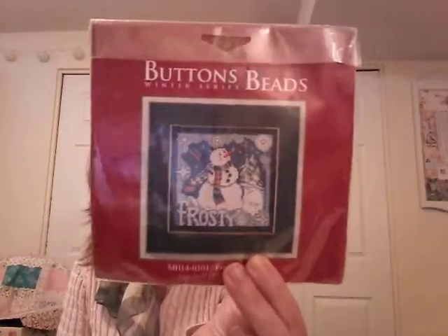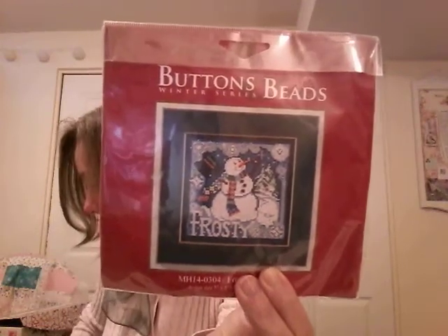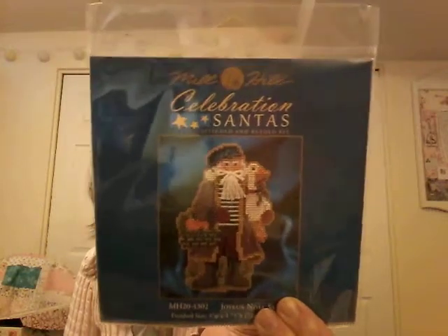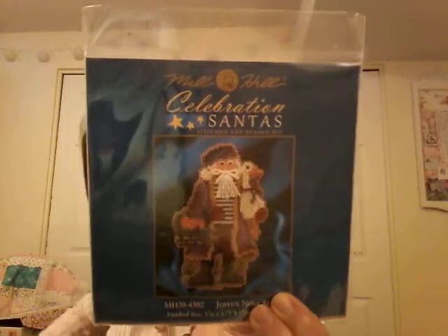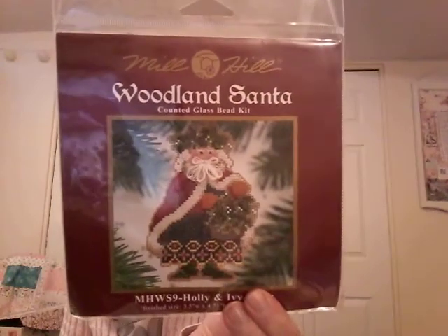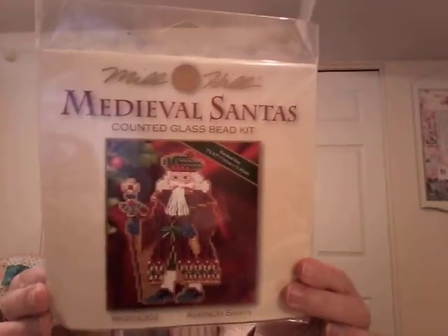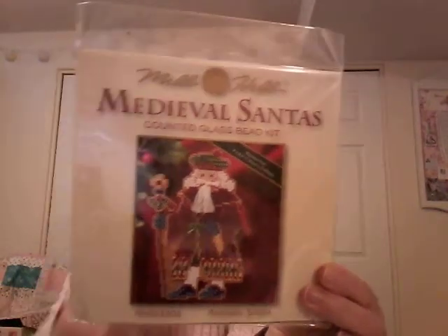Here's a Mill Hill Frosty Buttons and Beads. The Joyeux Noël Santa — I had another one of these and I did stitch it this year for Christmas. I ended up with two by some fluke, so I thought I'll stitch one for each child. Woodland Santa — I really like him. Medieval Santa — or sorry, this is part of the Medieval Santa line but it's Avignon Santa. I really liked him; I have been to Avignon so I thought that would be nice to do.